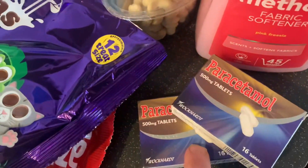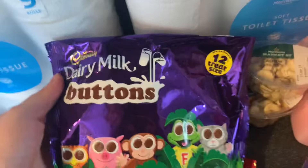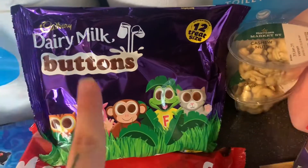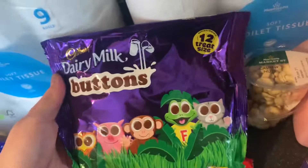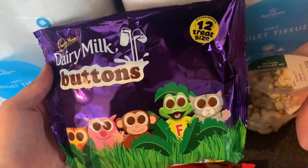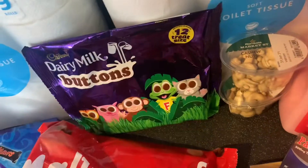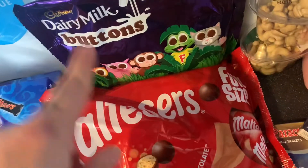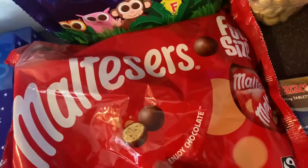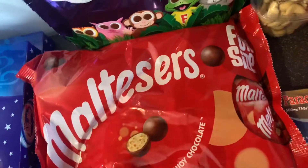Two packs of paracetamol. Then these ones are on special at the moment — they are normally £3 but they are the treat size pack of 12. Great for kids and stuff, they are £1.50 from £3.00. So I got two — well, not two — one Maltesers and then one Buttons. £1.50 each, and you get 12 fun size Maltesers in there as well.